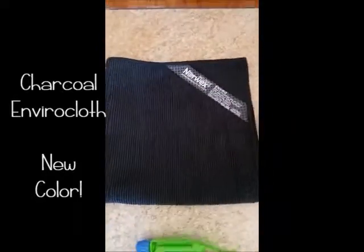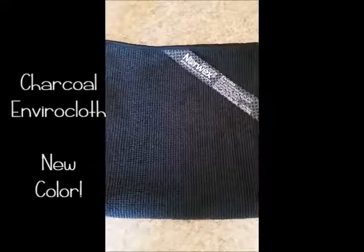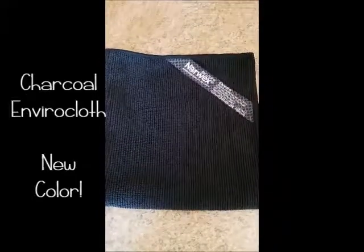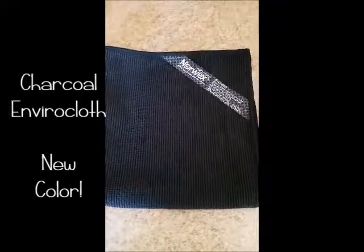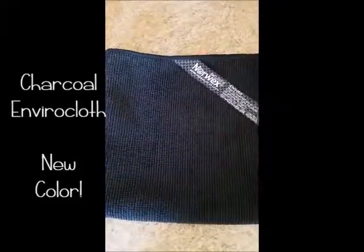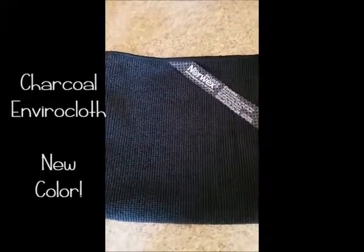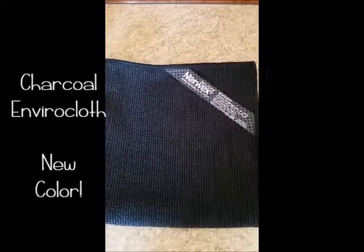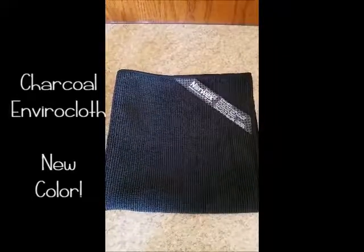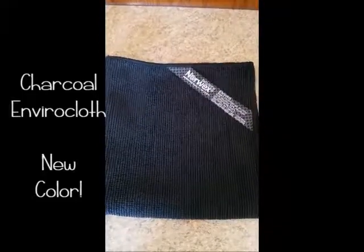Next we have the charcoal EnviroCloth. It's the same EnviroCloth we already have — just a new color. This darker one won't show stains if you clean your stovetop with it. It's $17.99, has the BacLock in it, and it's your everything cloth. You can clean virtually any surface in your house — use it wet to clean and pick up grime, or dry to dust.